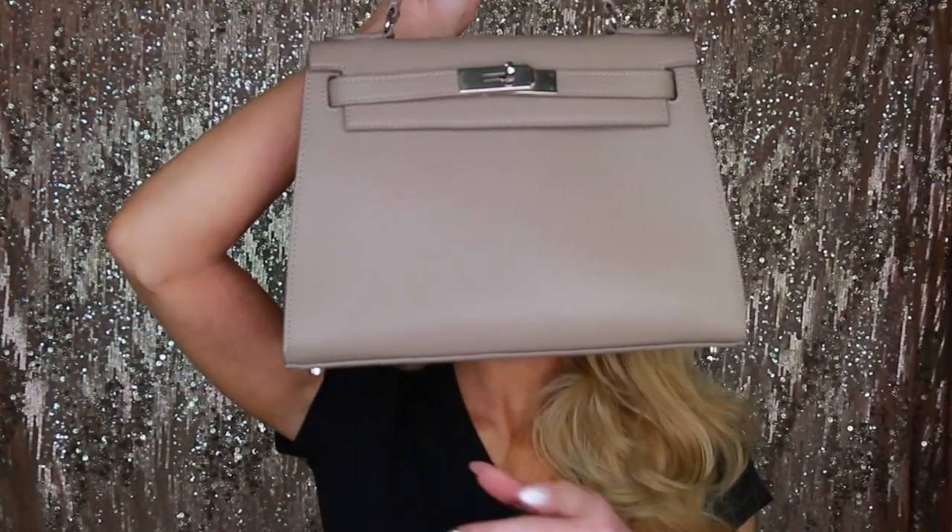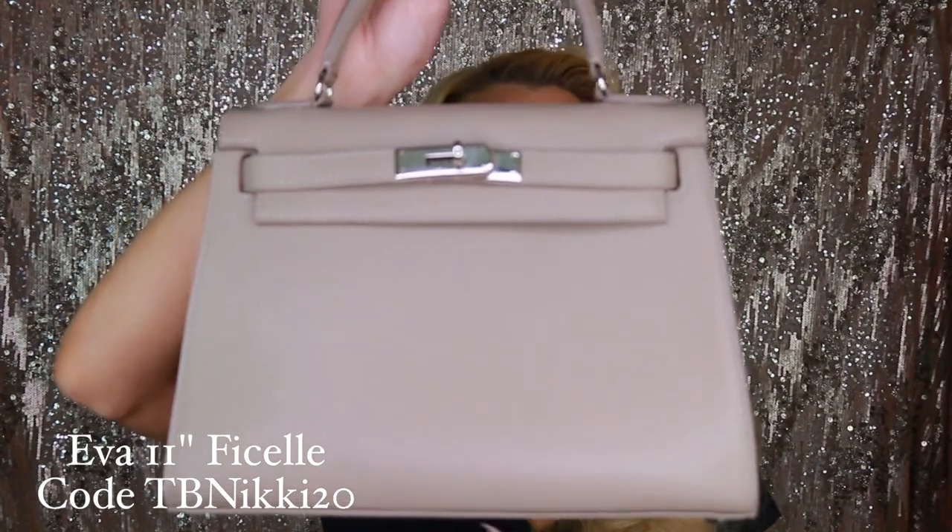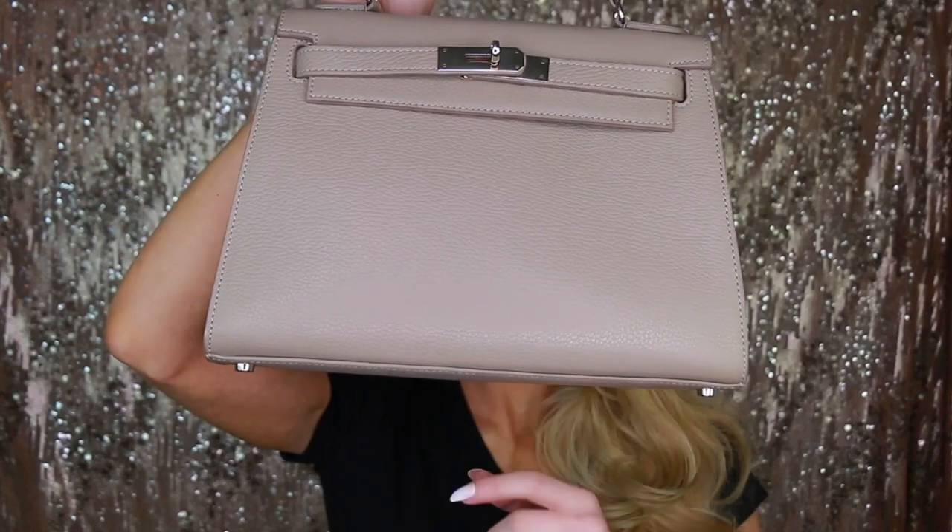I've been obsessed with this bag. This is from Teddy Blake — it's a designer-type handbag, but not astronomically expensive. Very similar to a lot of the higher-end designer bags, but not in the thousands of dollars — and you still get the same quality of Italian leather. This is the 11-inch Eva bag. I reached out to Teddy Blake and actually got a coupon code for you guys, which I'll leave down below.